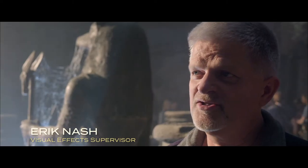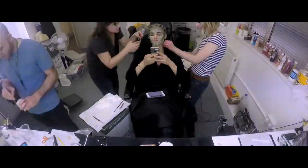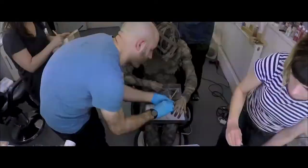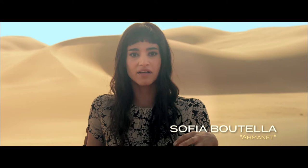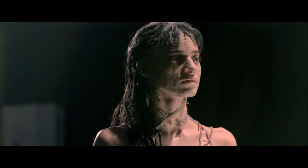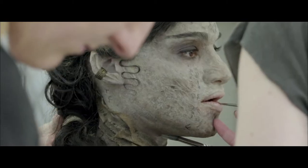Amonet goes through a huge series of transformations and we're using a combination of wardrobe, prosthetic makeup, and digital augmentation. We did 23 screen tests in total. That's because every time you see Amonet on the screen she regenerates, or she's in ancient Egypt, or she's fully come back, or she's dead again.